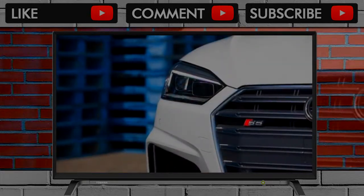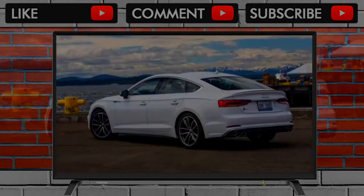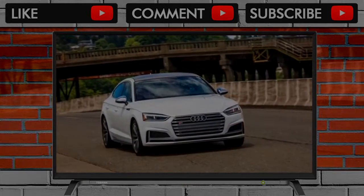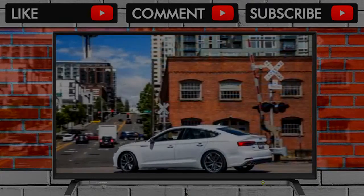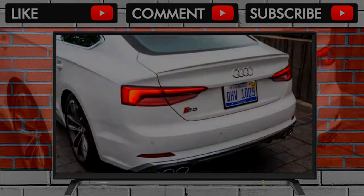Four-door coupes have always been tough to pull off — look no further than the first-generation Porsche Panamera — but Audi achieved nothing less than a hit with the design of the similarly styled A7. Fans of the four rings who have always liked the power of the S7 but wanted something a little different and smaller on the outside are in luck this year, as Audi is finally bringing the S5 Sportback to the States, after this four-door coupe was offered for a full generation back in Europe.